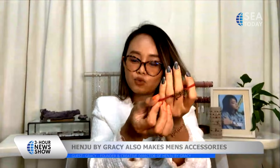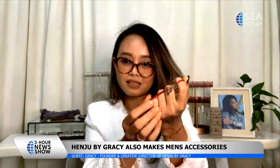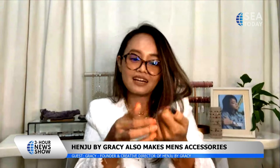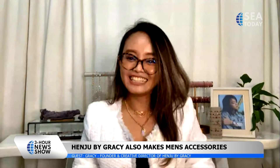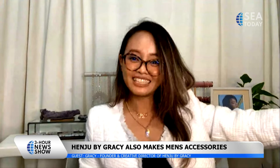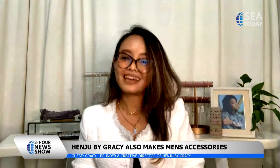Now I can see myself wearing this one — it's called Trisna. Trisna means love. And it's adjustable. Speaking of love, we loved having you on the program. Thank you so much, Gracie, for joining us. Thank you so much, and obviously continued success to you and Henju as well.